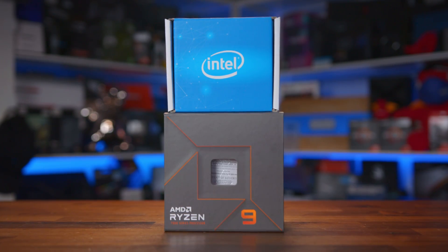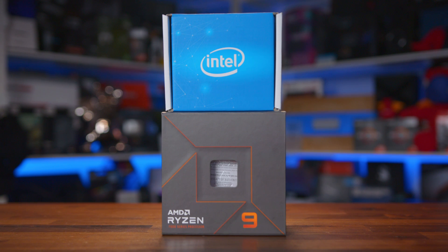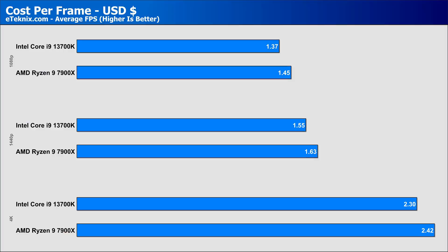The other area we can take value from is cost per frame, because the i7 does come in slightly cheaper at $415 compared to AMD's $449. So even with higher performance, the AMD processor could end up being the worse choice in terms of value — and that's easily shown when looking at cost per frame, where Intel comes in cheaper at all three resolutions by around 5%, making it the better value proposition in the US. In the UK it's a slightly different story, with the Intel at £419 compared to AMD's £439, resulting in only a 1% to 2% cost-per-frame difference — again in favour of the Intel i7-13700K.